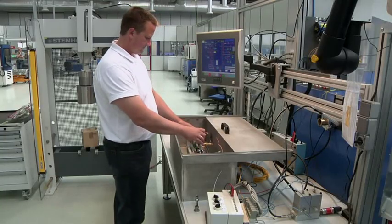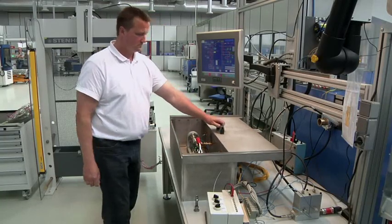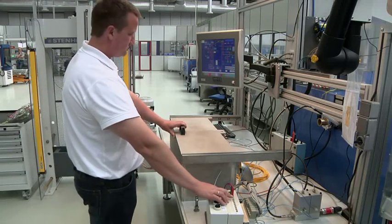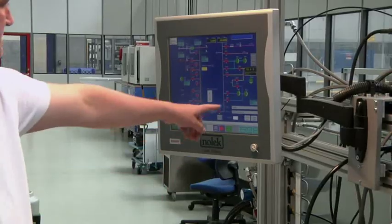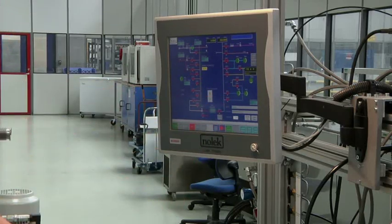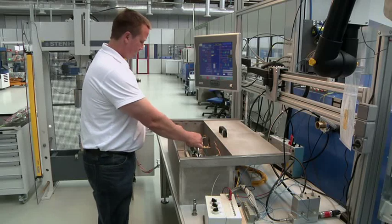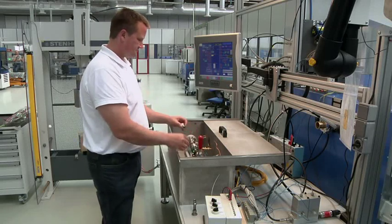In this laboratory, we bring together both the testing facilities for application testing and also testing facilities for component functionality and characterization tests. In this way, we can support both application-driven development tests in close direct contact with customers, as well as support our product development teams when developing new products.